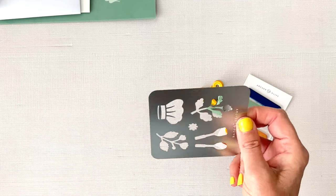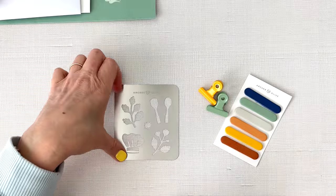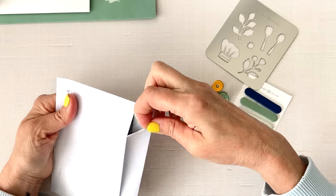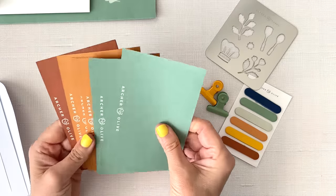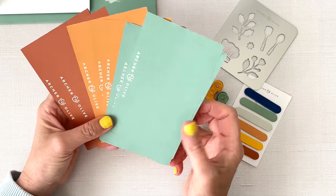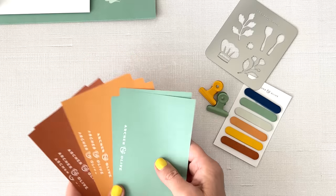A chef's hat and little spoons and spatulas — oh my little leaves. That's really fun. What's this? Oh, this must be the scrapbook paper. My only complaint about these papers — and it's not really a complaint — is that they say Archer and Olive on the back, but it doesn't actually matter because you can just flip it. But look at that — it all coordinates.